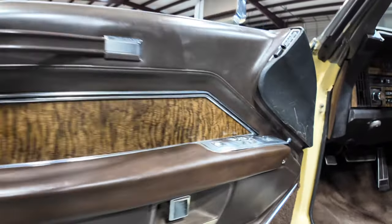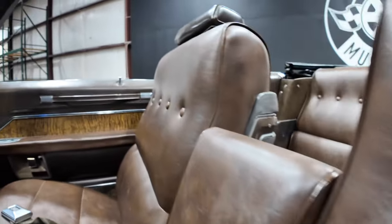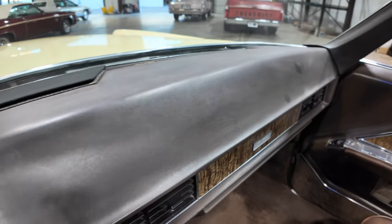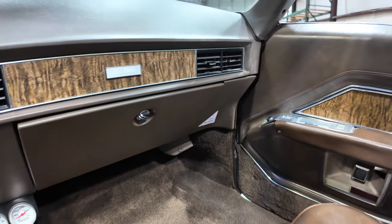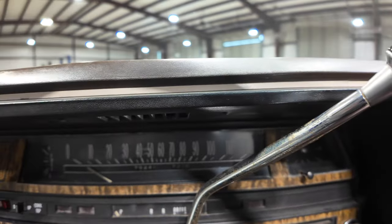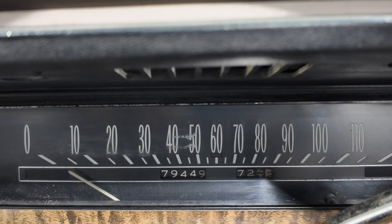Interior is in excellent shape. She has power windows, power locks. Seats have no rips or tears. Dash is in excellent condition. Lower dash looks great. As y'all can see on the mileage, she's reached just under 80,000.